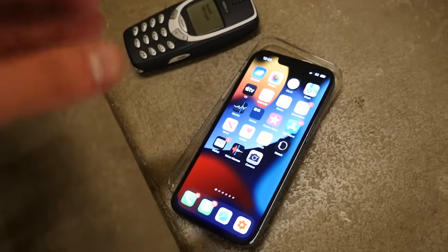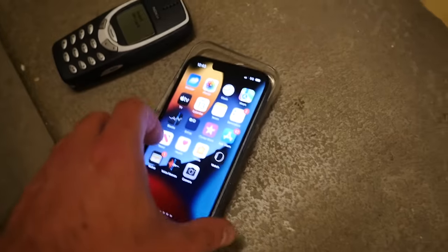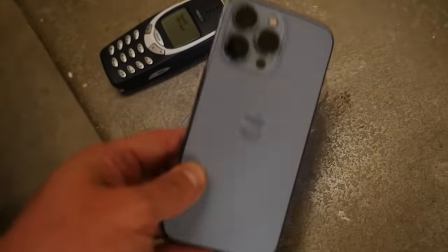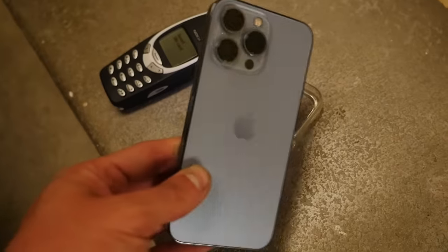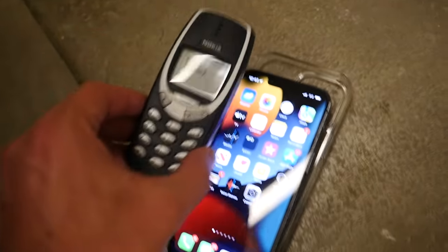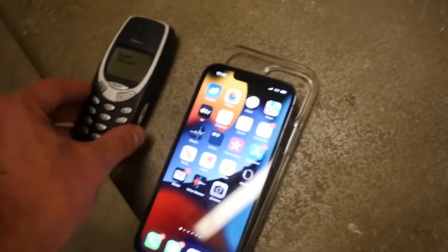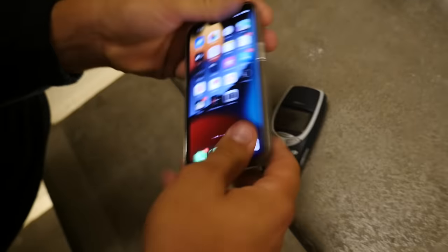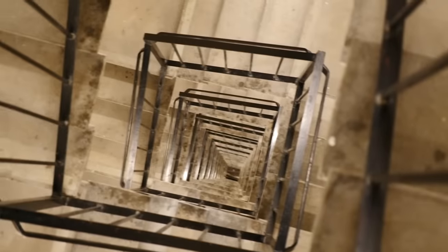What's up guys, Tech Rex here. In this video I've got the iPhone 13 Pro — we're going to pop it into a clear case. This phone is brand new, no cracks on the back. Beautiful Sierra Blue color. We also have the Nokia 3310. We're going to see which one survives better in the ultimate durability drop test, dropping both phones down about 25 stories.